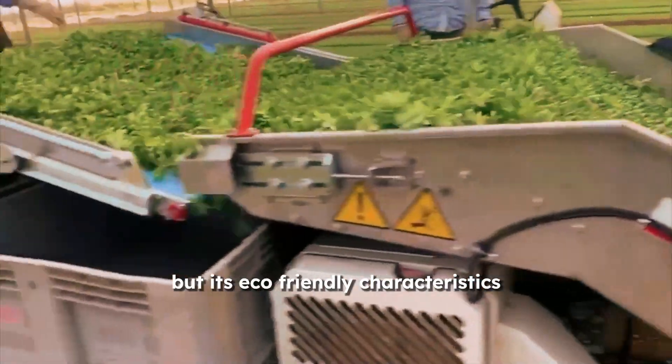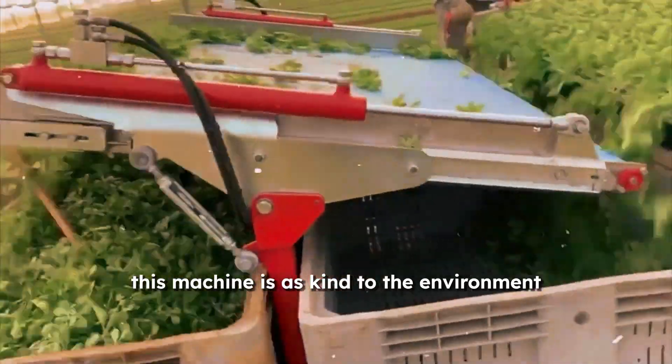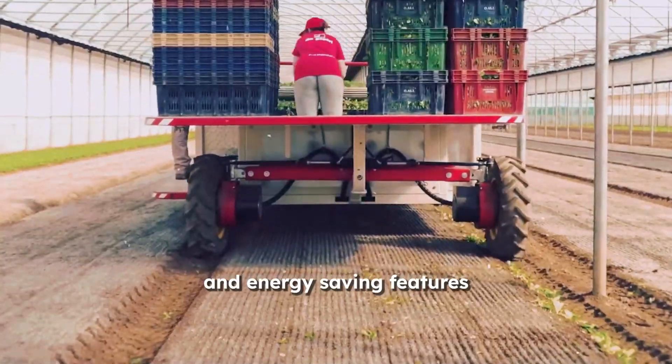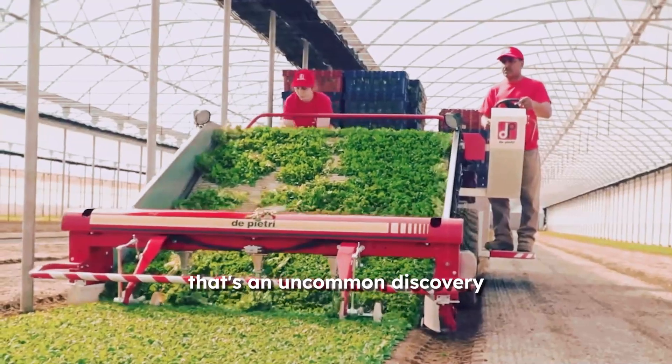It boosts productivity, but its eco-friendly characteristics are what really make it stand out. This machine is as kind to the environment as it is to your crops, thanks to a low-emission engine and energy-saving features. And in the world of agriculture, that's an uncommon discovery.